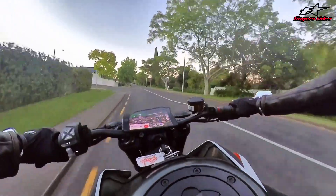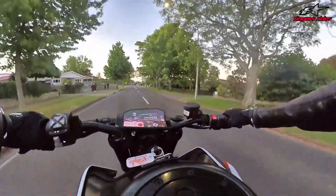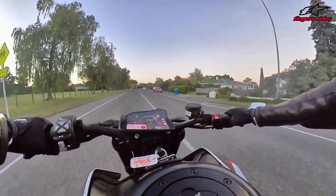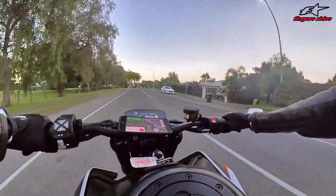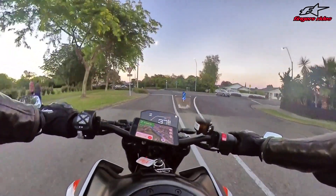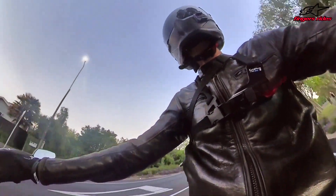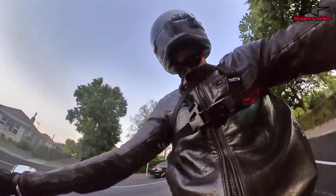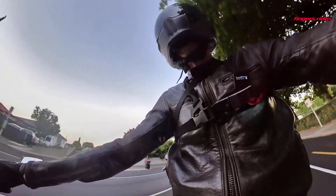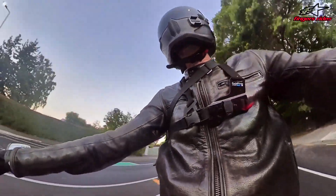The brakes on this thing - it's got Stylema calipers on the front and a Brembo on the back. The Stylema calipers are newer than the M50s on the Tuono, which are already very good. And it being such a light bike - holy shit, the brakes are good. They feel really, really good.